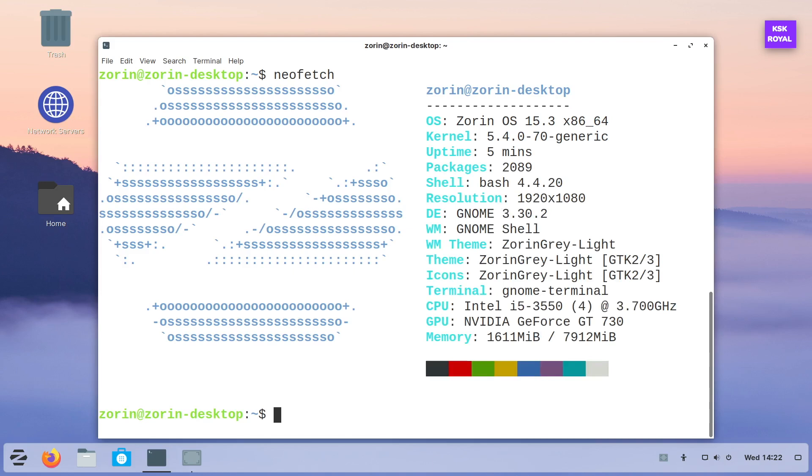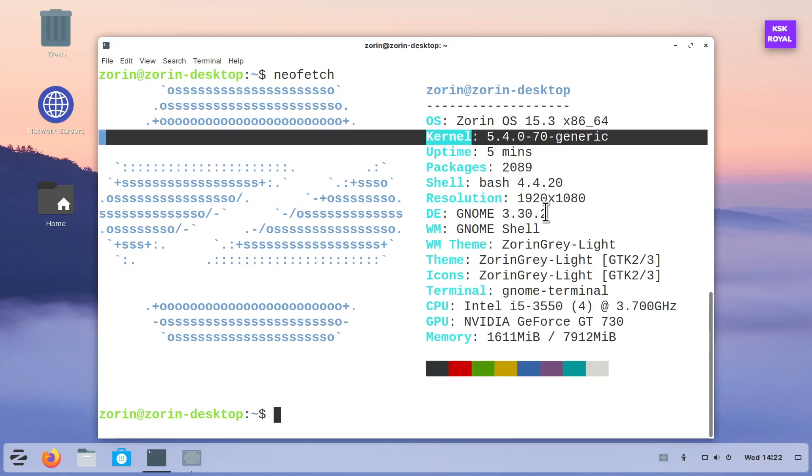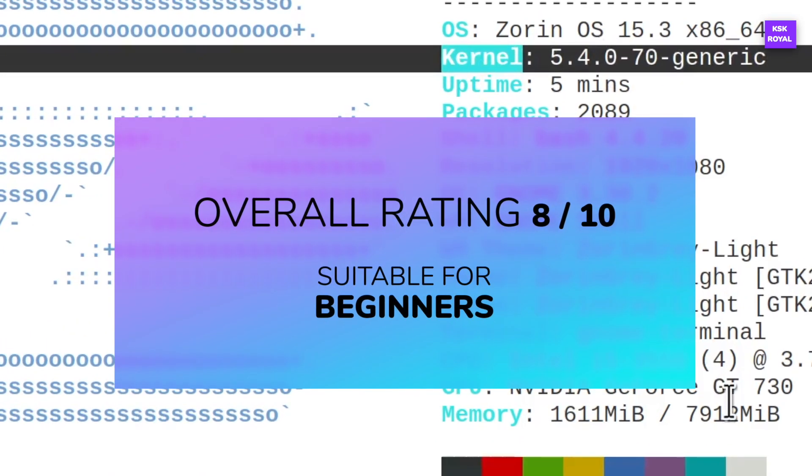Overall, I would say Zorin OS is a beautiful, user-friendly Linux distribution that runs super smooth on your PC or laptop.